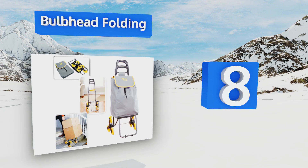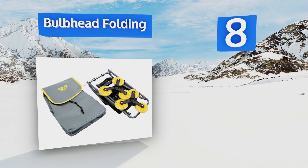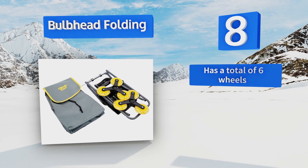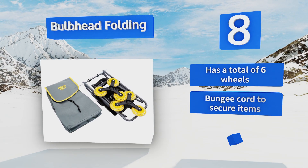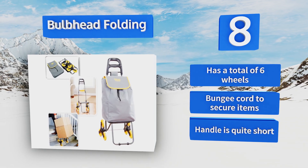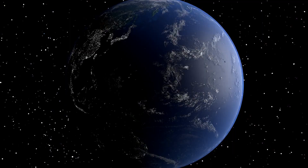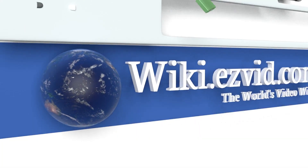Coming in at number eight, as long as you keep the load to a manageable weight, the Bulb Head Folding will slide up and down stairs with impressive fluidity. It's designed with a protective casing to help prevent any scratching of walls or floors while you're using it. It has a total of six wheels and includes a bungee cord to secure items, however the handle is quite short.